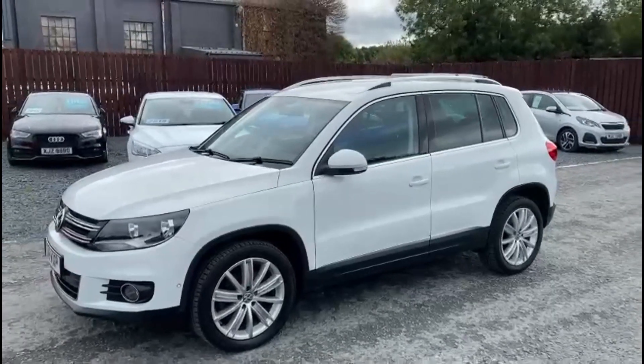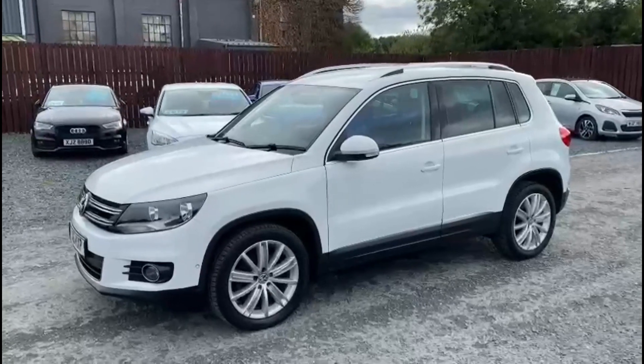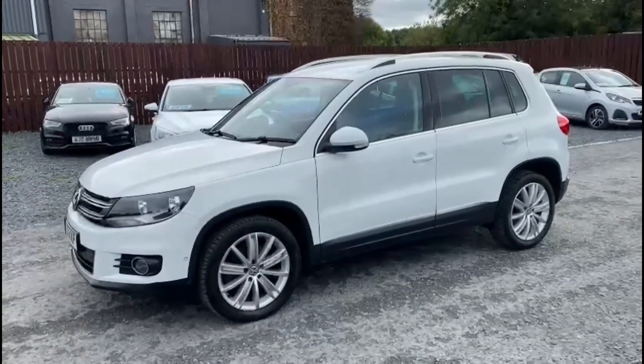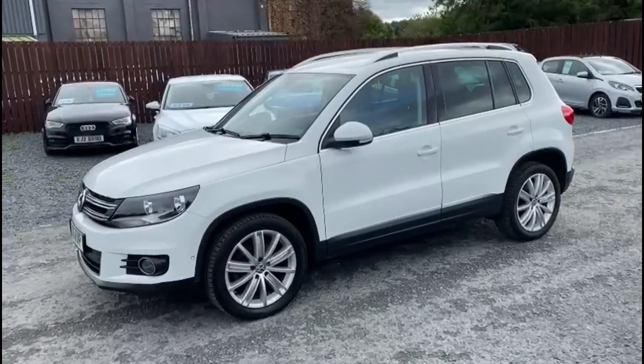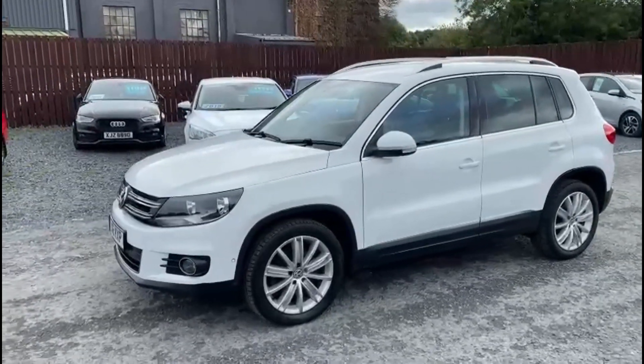A really nice family car with low mileage as well. If you have any questions about the car or you'd like to book a test drive, please feel free to get in touch.